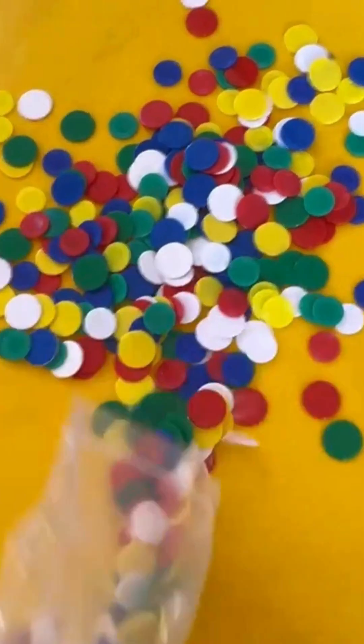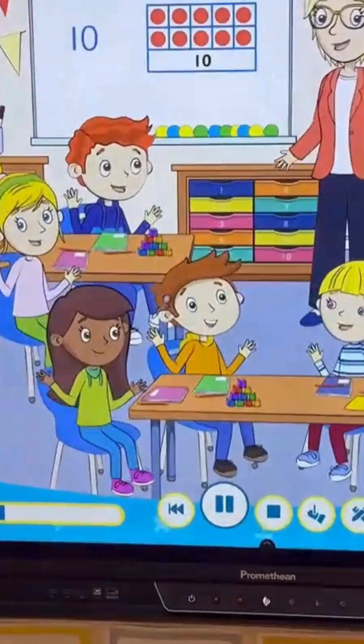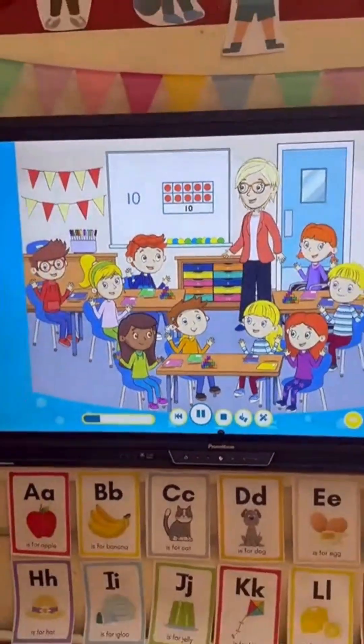Teaching number to senior infants can be tricky, but it doesn't have to be. Gill Education's new Mighty Maths program makes it so much fun.